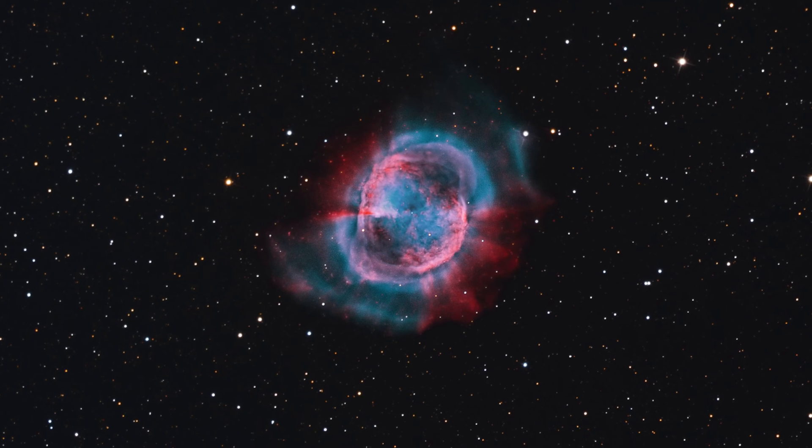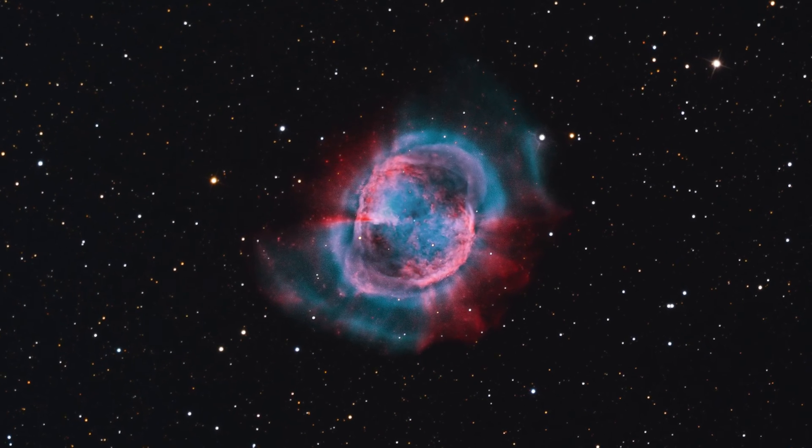Put in a nice eyepiece and what you'll see is a nice hazy apple core shape, which also gives this object the name 'the Apple Core Nebula.' On top of that, no matter what level astrophotographer you are, this is a great target for wide and narrow focal lengths.